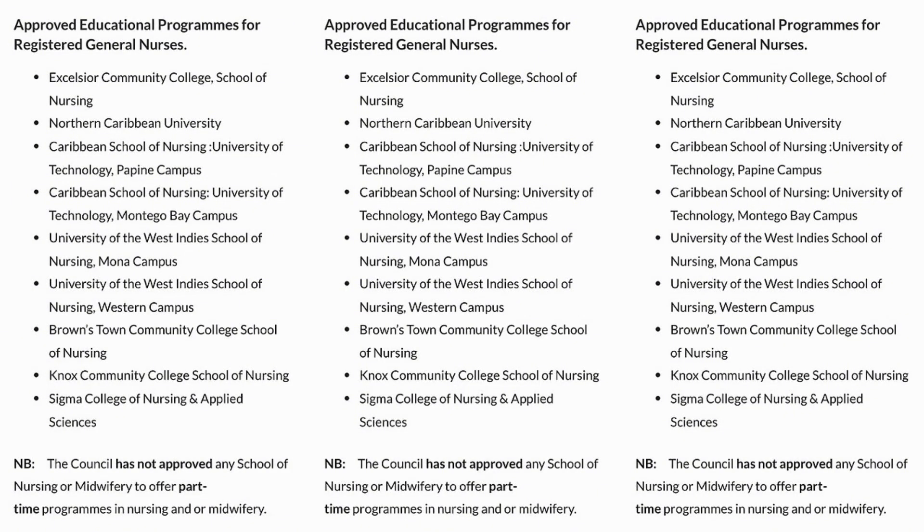Next, you want to focus on what nursing programs are available. Do you want to be an enrolled assistant nurse? Do you want to become a registered nurse? Do you want to become a registered midwife? For registered nurses, go to the Nursing Council of Jamaica website and they will tell you the approved schools and requirements. Same for the enrolled assistant nurse. I've added a screenshot collage about the approved programs — they list schools like Excelsior Community College. Pay special attention to the part that says the council has not approved any school of nursing or midwifery to offer part-time programs.